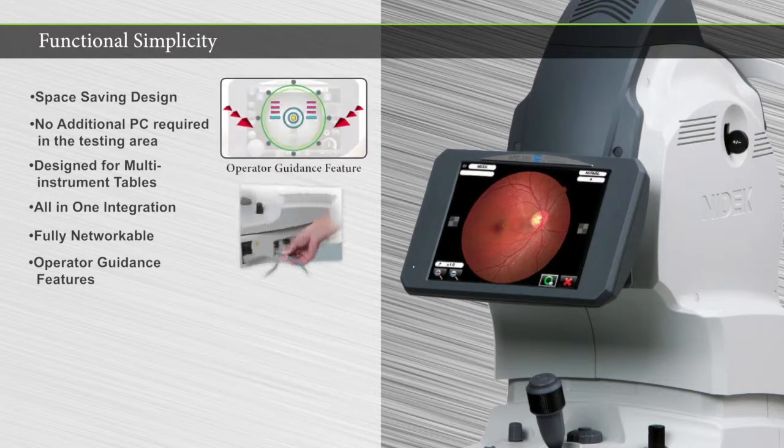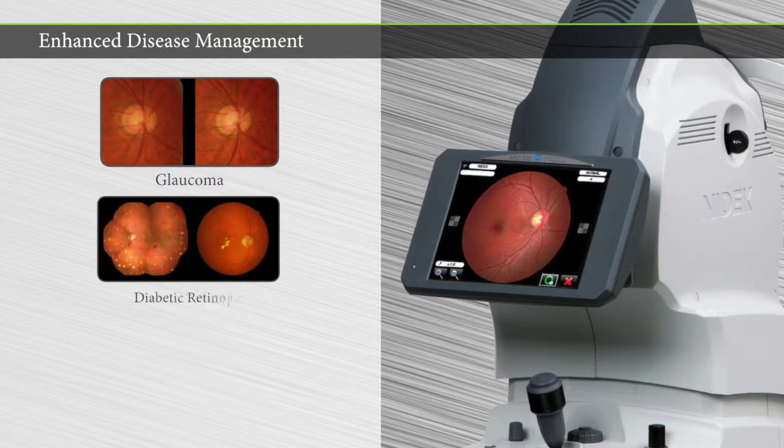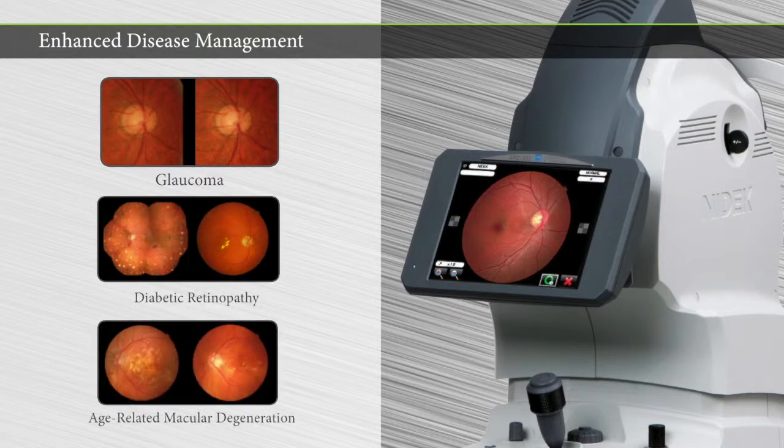The AFC-330 delivers unsurpassed ease of use with advanced features that enhance the management of retinal disease, such as glaucoma, diabetic retinopathy, and age-related macular degeneration.